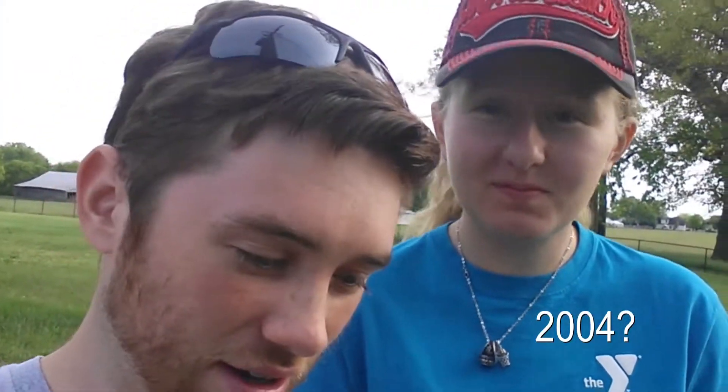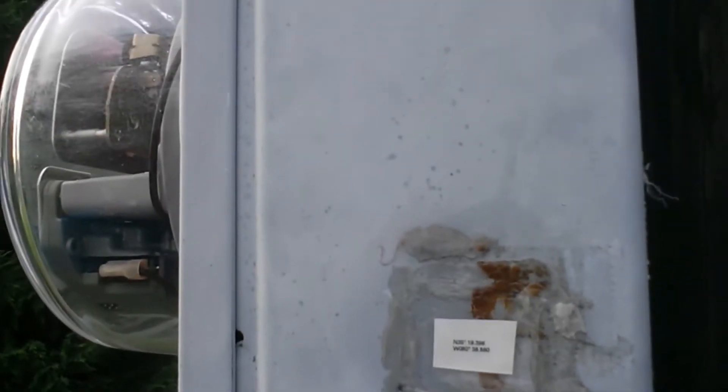We got hungry and went home for dinner, so this is day two looking for the second spot of this multi-cache. After some serious GPS struggles we had to revert to the old 2000-something year old geocache listing. We finally found the right place. There's the next set of coordinates!